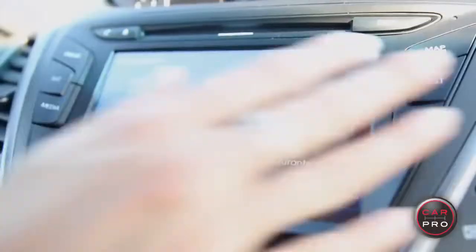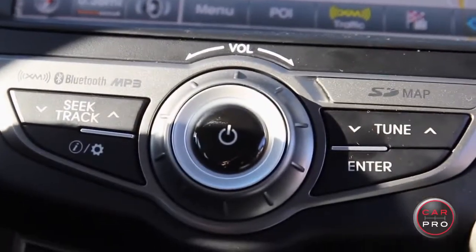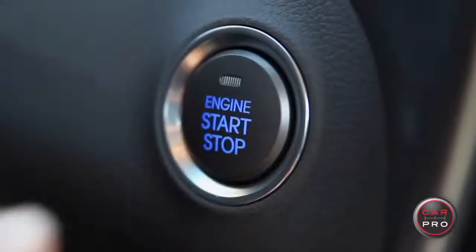The tech package adds the navigation system, a dual zone automatic climate control, a premium audio system, and a proximity key with push-button start.